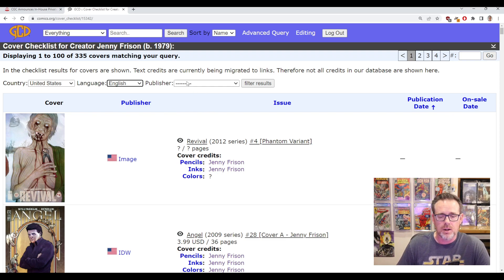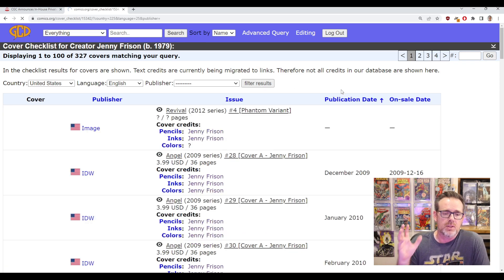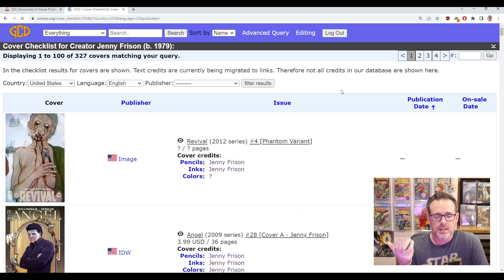Also if you're looking for a particular publisher — like I just want to see her Marvel covers or her DC covers — you can filter that way too, but I just want to see all of her covers here and I'll click Filter Results. This takes the pre-existing cover report and further filters it down to U.S.-published books in English. It is sorted by default by publication date.